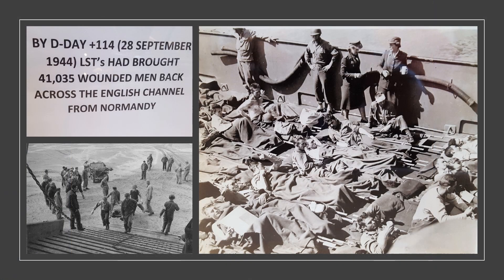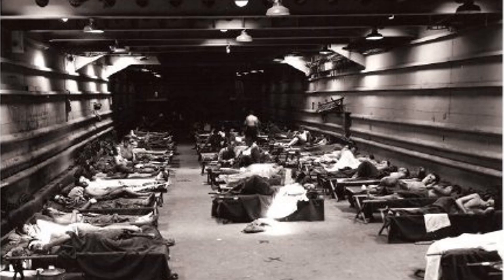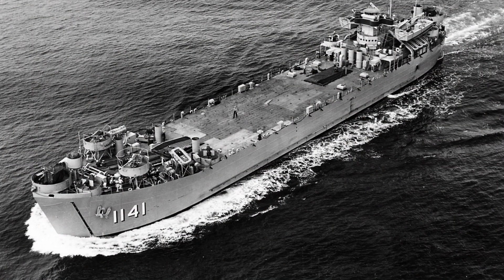LSTs were also used on their return trips to transport the wounded back to hospitals in England. By September 28, 1944, LSTs had brought over 41,000 men back across the English Channel from Normandy. The genius of the flat-bottom design of the LST, so necessary for its landing missions, had its curse as well.